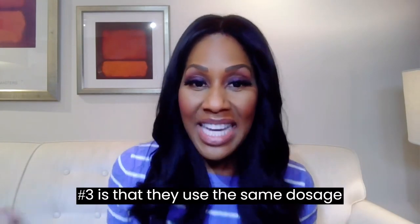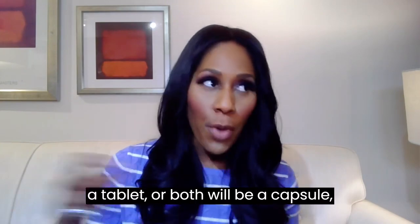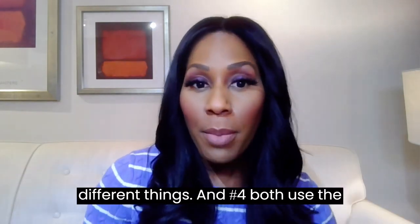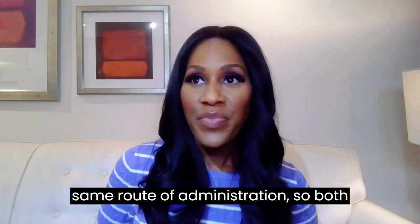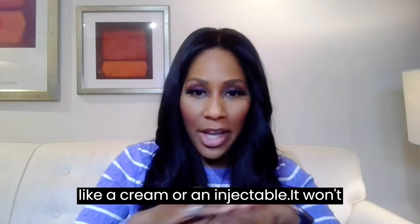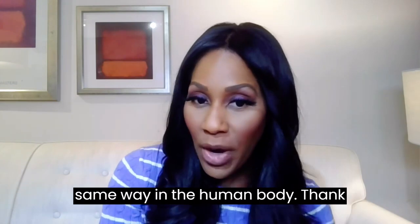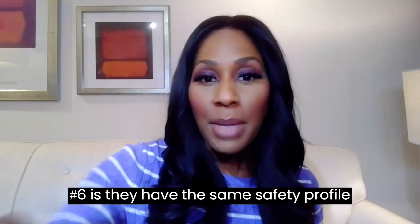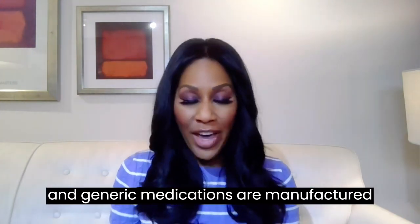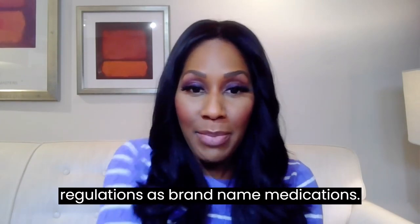Number three is that they use the same dosage form — for example, both will be a tablet, a capsule, or a liquid. Number four, both use the same route of administration, so both will be oral, topical like a cream, or injectable. Number five, they perform the same way in the human body. Number six, they have the same safety profile, and generic medications are manufactured under the same strict rules and regulations as brand name medications.